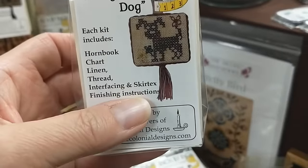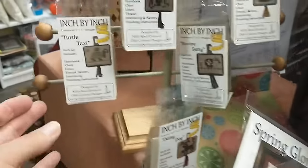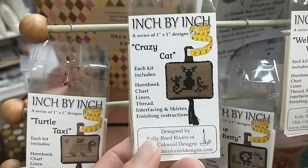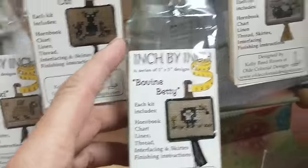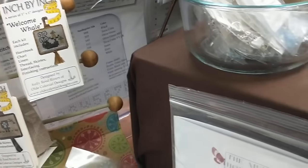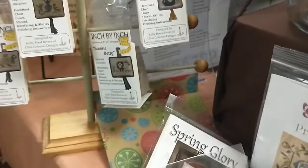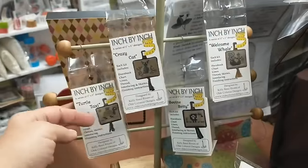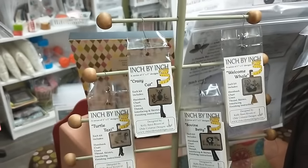She has six different designs in the set. She has Daisy Dog, Turtle Taxi — this one is stinking adorable — Crazy Cat, Bovine Betty, Little Moo Cow, and Welcome Whale. So I've been selling these and people just love them. You can see this little display tree — I hung them here so you can get an idea. How Kelly had them displayed is just by this little horn book, hung on the little branches of this little tree. Now this little tree is also hand-manufactured by Kelly's husband — he is making these trees now.